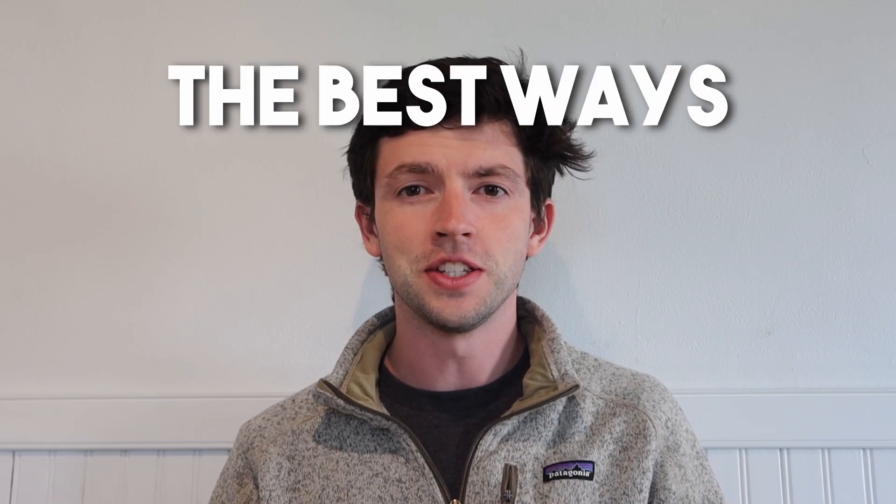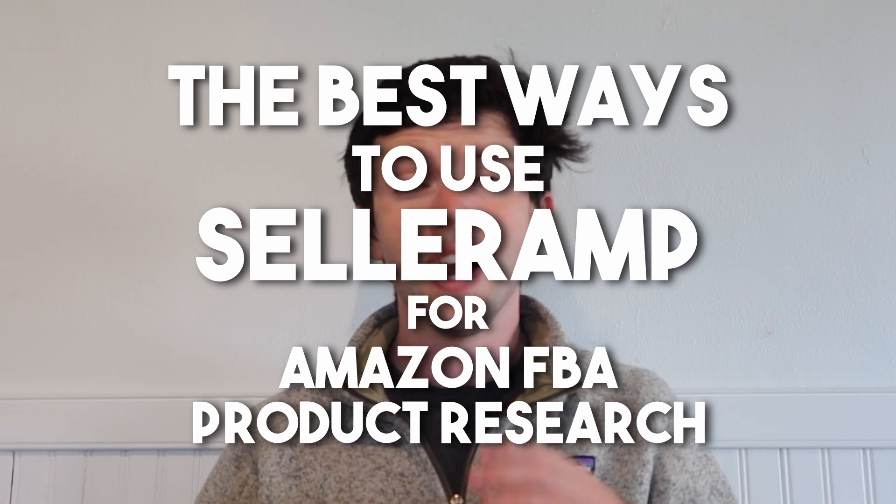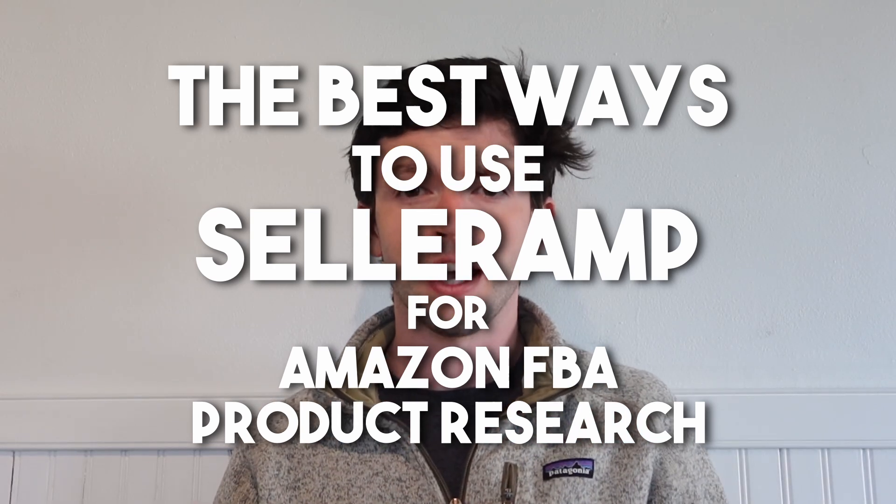In this video I'm going to show you the best ways to use SellerAmp for Amazon FBA product research in 2023. I use SellerAmp every single day in my seven-figure Amazon business, so we're going to go through the best ways to use it, how it actually works, and it only costs $20 a month. You can try it completely for free at SellerAmp.com, so definitely give it a go.